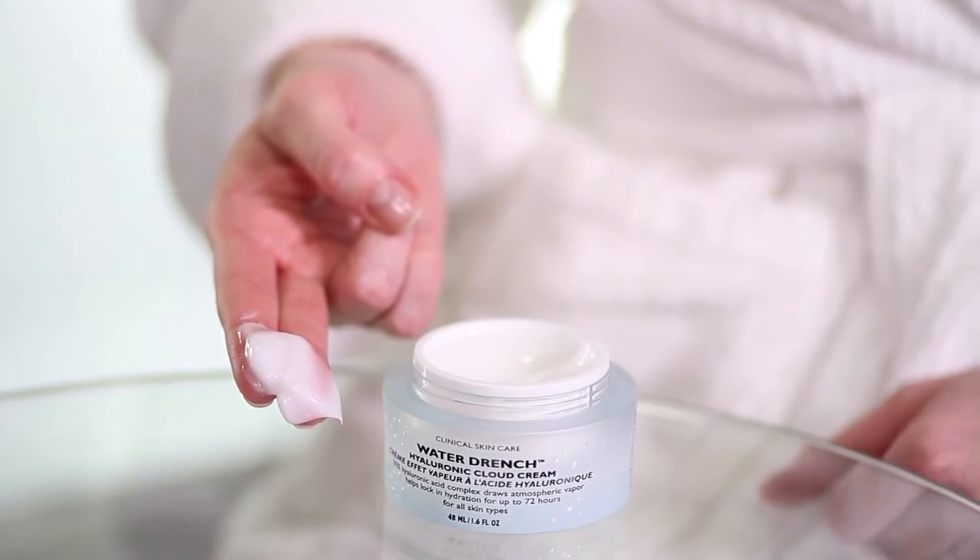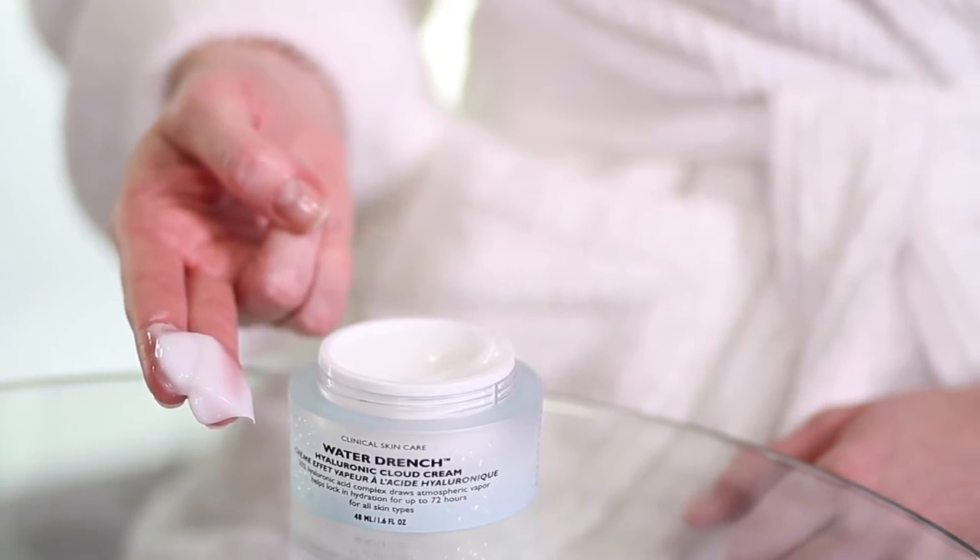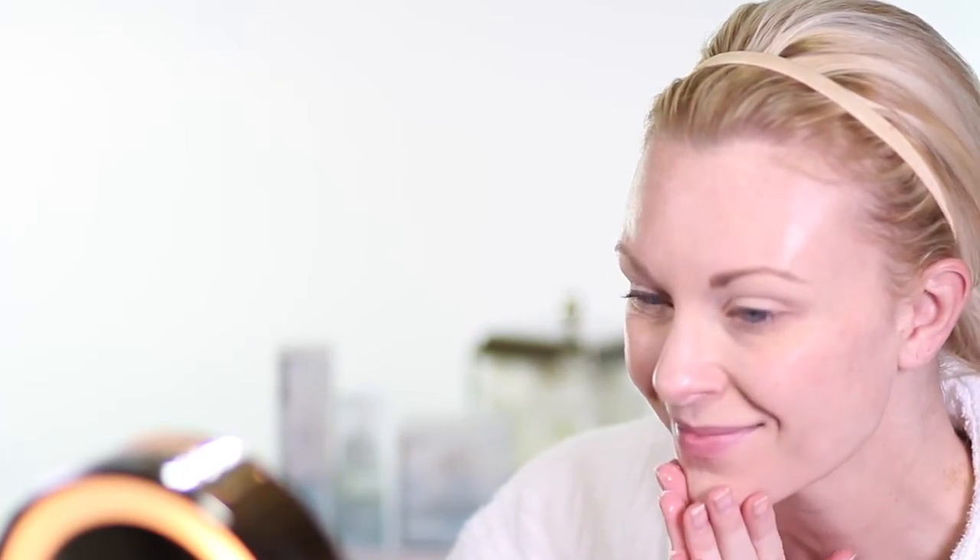To get the most out of Cloud Cream, use it every day. While it works great as a standalone moisturizer, its hydrating effects are enhanced when you layer it over Cloud Serum. Using your fingertips, apply a generous amount to your face, neck, chest, and decollete area. Right away, you'll see how much Cloud Cream helps reduce the appearance of fine lines and wrinkles, leaving a silky soft, hydrated, and more youthful looking complexion.